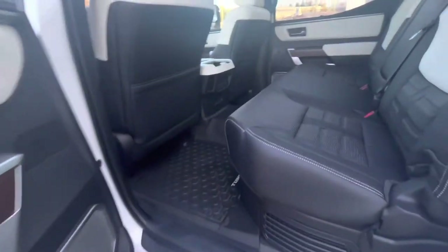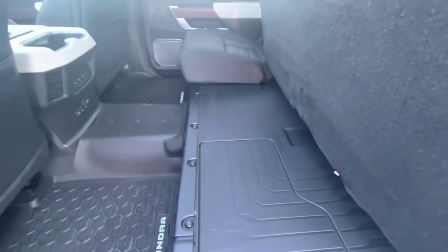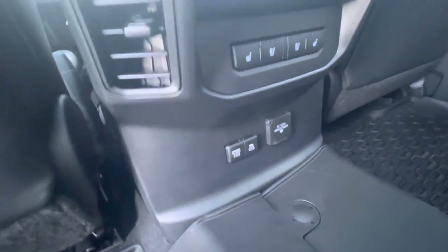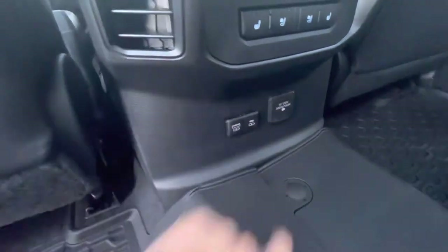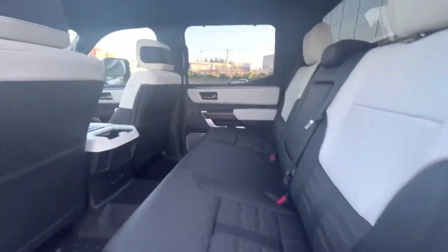In the back seats we have the beautiful semi-aniline leather. The seat bottom pops up if you need extra storage space. It does have slightly less space than the gas models because of the hybrid battery, but it still has heated and cooled seats, a 120 volt outlet, and a couple of USB charging ports. The whole rear seat folds back for additional storage. You also get the JBL 12-speaker audio system with an extra speaker in the back, and privacy covers for kids or dogs to keep the sun out.